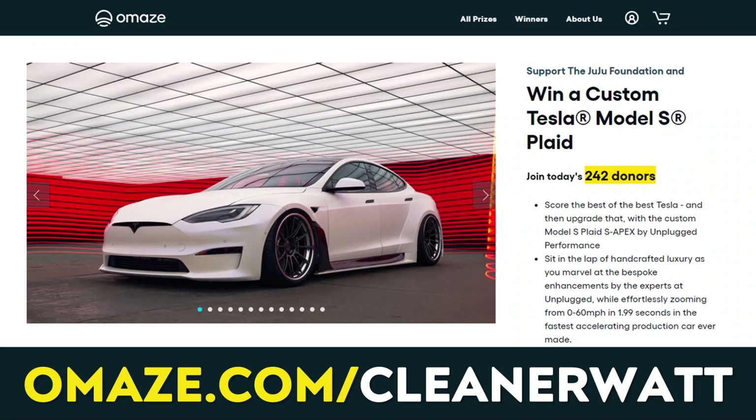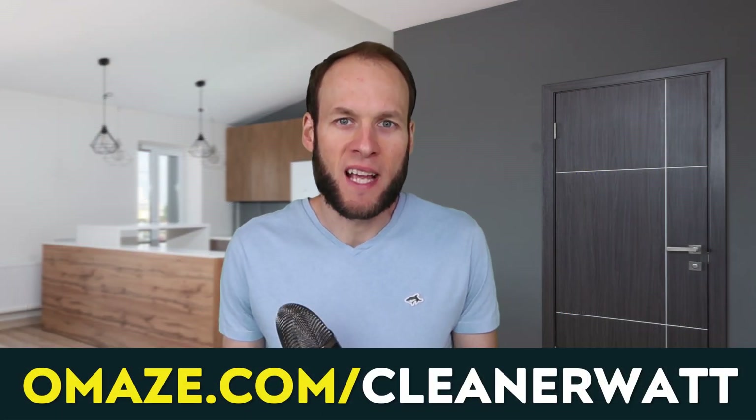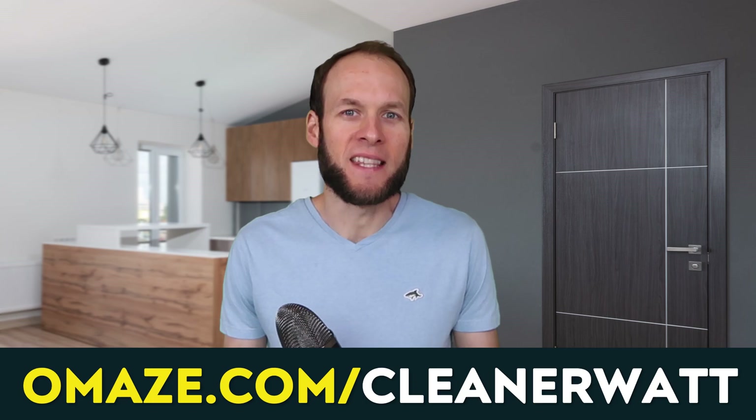This video includes a paid sponsorship from Omaze. Help Omaze support the work of the Juju Foundation and enter for a chance to win a Tesla Model S Plaid that has been customized by Unplugged Performance. Find out more at omaze.com/cleanerwatt. I've also put a link in the video description.